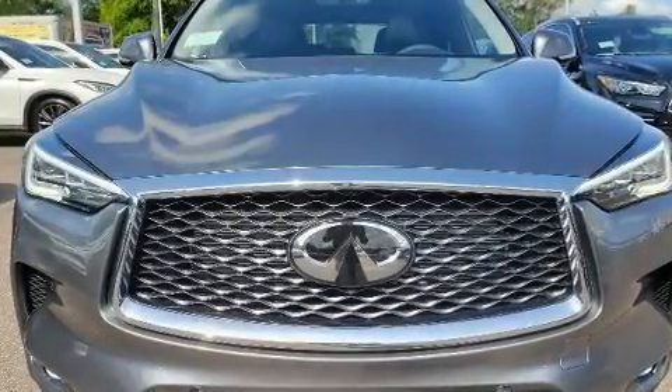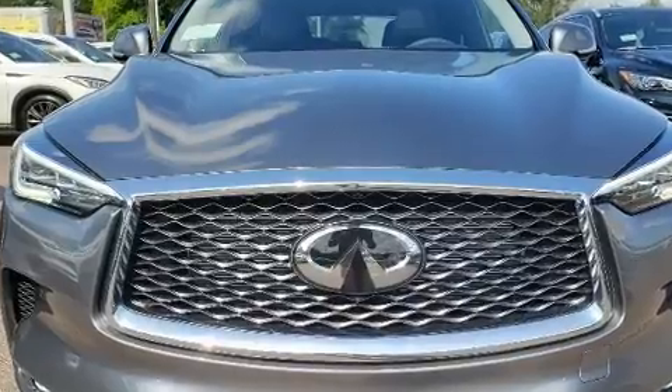The 2020 Infiniti QX50. A turbocharger is also included as an economical means of increasing performance.